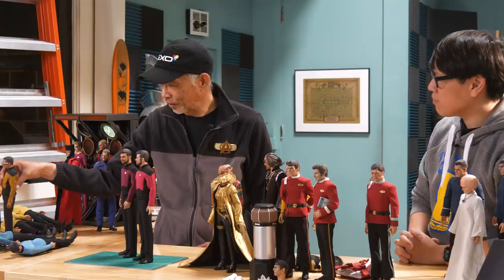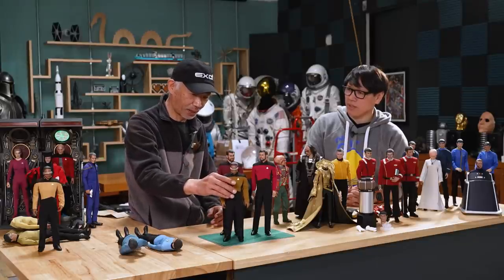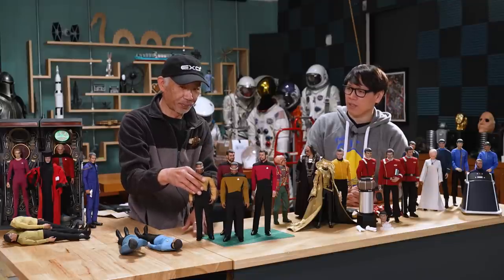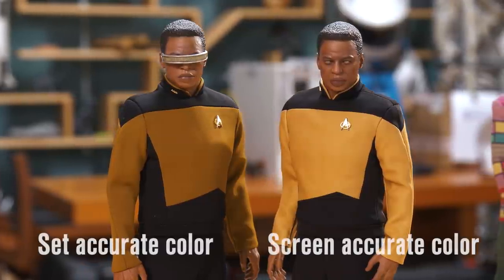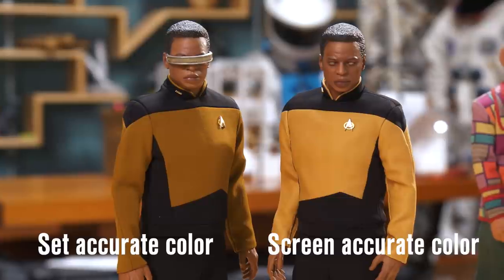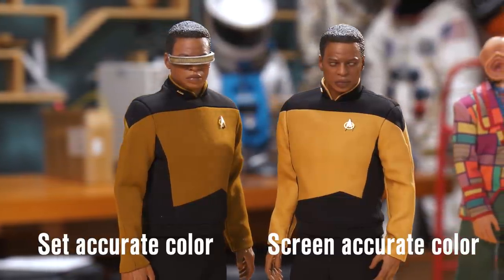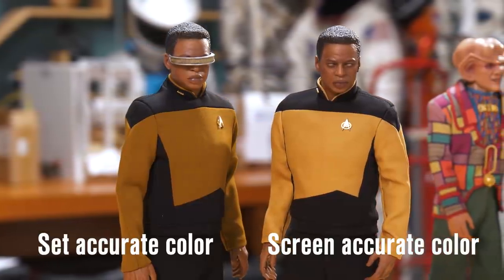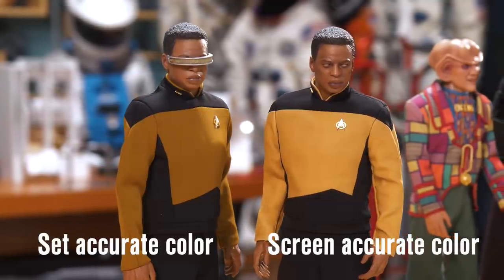And over here we have Jordi. Same thing — the colors are different. This one is set, and it's darker. And this is screen. Very different. So we're showing three different colors here — the blue from Spock, the command red, and the engineering gold from Jordi. For each version of the uniform, you're sourcing two different dyes.